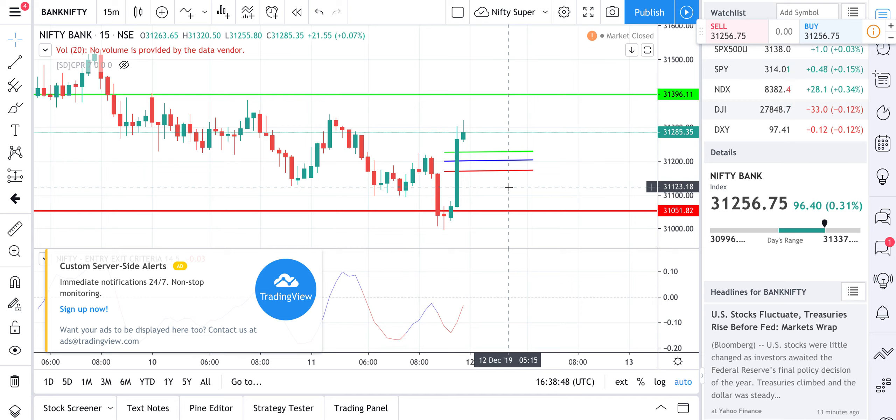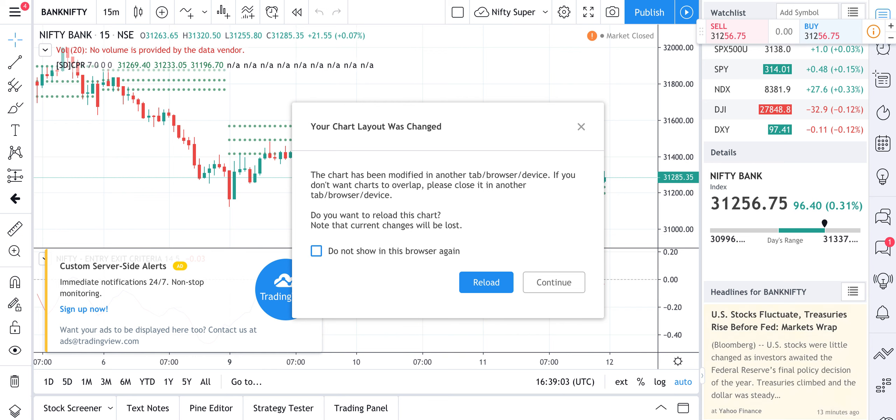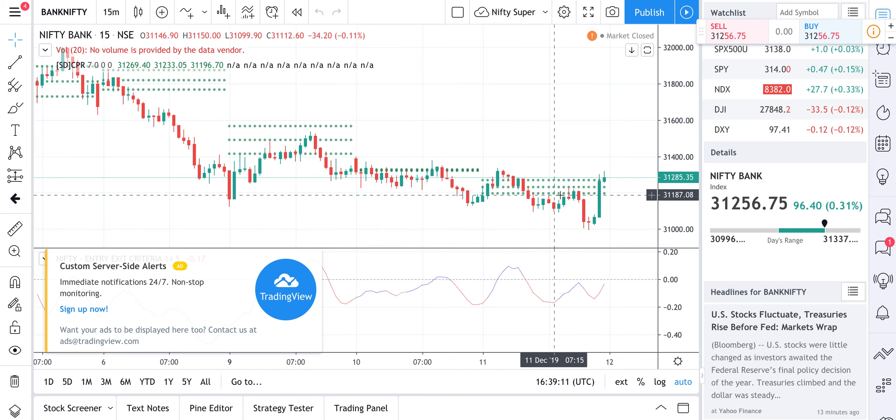That's it for today — a quick one. Price is going to play in between the levels for sure, because today also it has respected all the levels. If you look at the 15 or 30-minute candles, excluding the last after-2:45 move, it is ideally touching all the CPR levels every 15 to 30 minutes. Thank you.